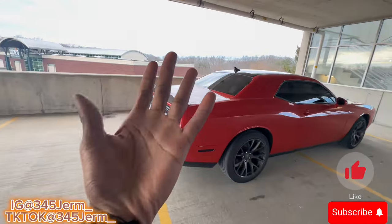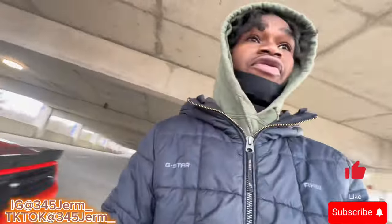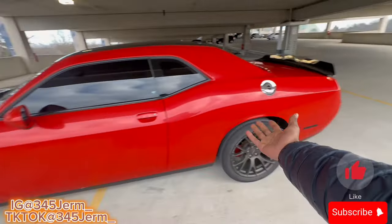What's going on YouTube, it's your boy 345 German. In today's video we're gonna be giving you all the video on if eco mode actually works in my Dodge Challenger RT.